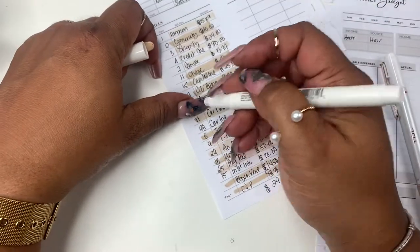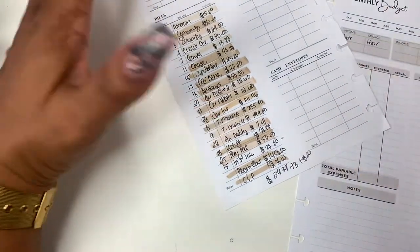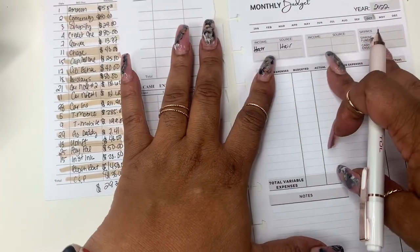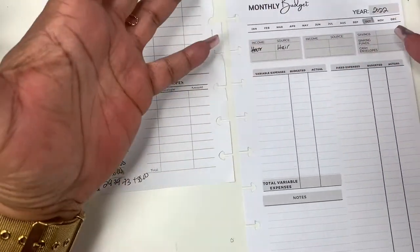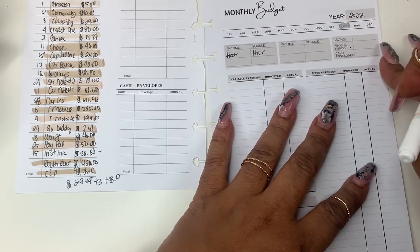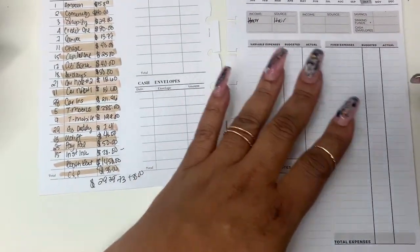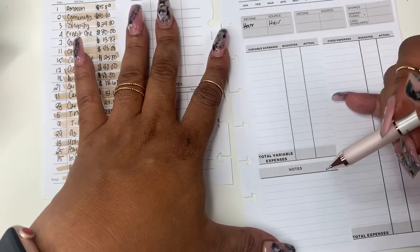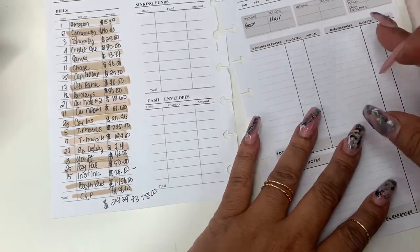I paid Conscience late — I don't know why. My T-Mobile is always just late. Insta Ink I still haven't seen come out but we're gonna add it to the budget. On this insert you have two income columns, which basically gives you four in case you have four streams of income. You also have savings, sinking funds, cash envelopes, variable expenses, and fixed expenses.